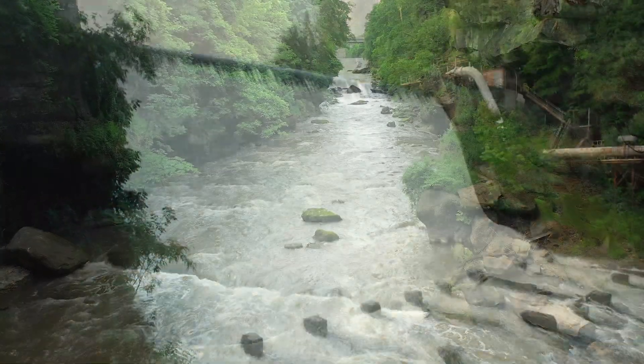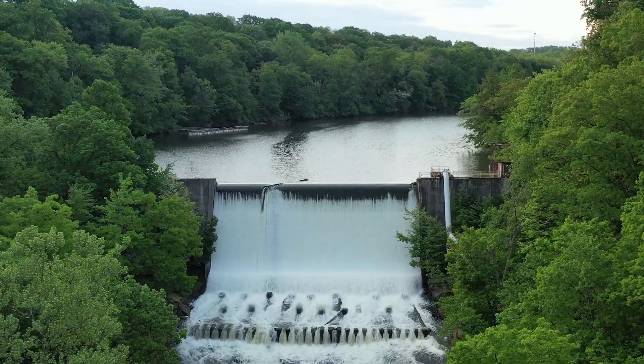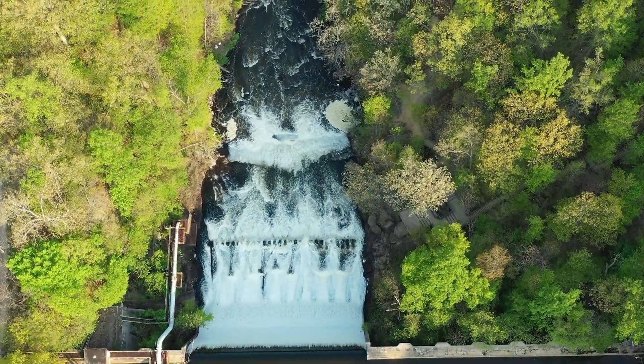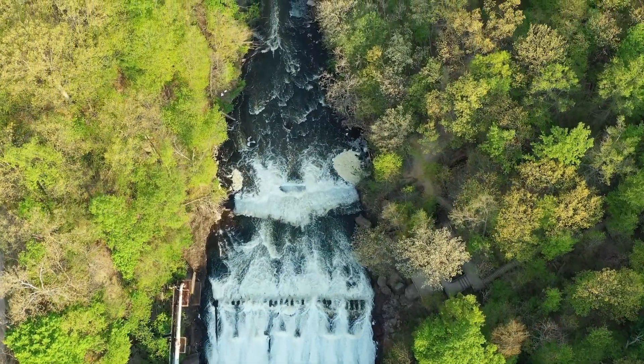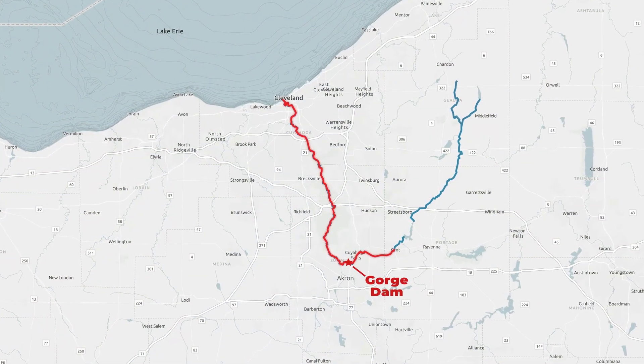But the Gorge Dam remains. Today, the 58-foot-high, 425-foot-wide remnant of the past serves no useful purpose. In fact, the dam is the only thing standing in the way of a completely free-flowing Cuyahoga River from Kent to Lake Erie.